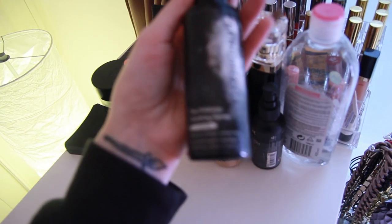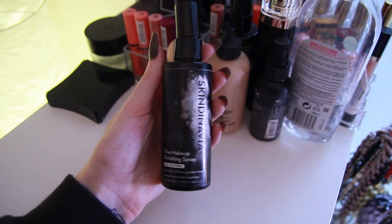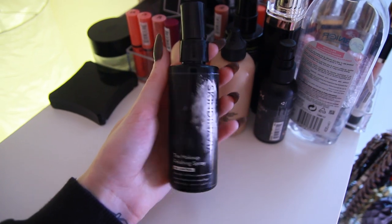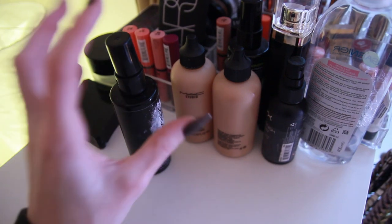This one is Skindinavia. Let me zoom in. So this is a Skindinavia makeup finishing spray and I have also a primer spray of this. Really great ones.